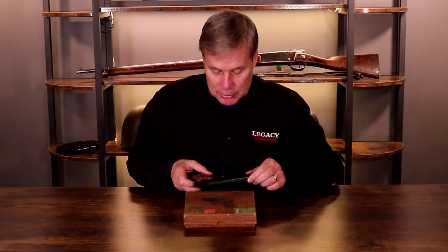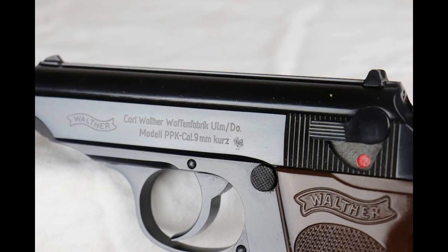Most of the post-war guns — and I hate to give it away — on the slide it'll say Ulm, U-L-M. That is post-war. That factory did not open up until the 50s.